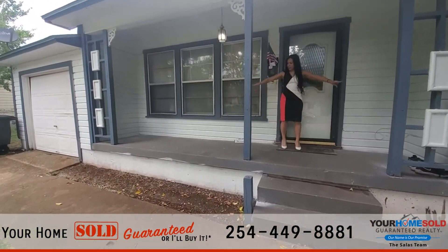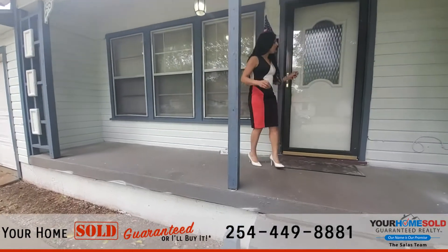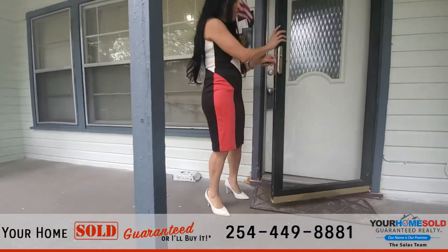You'll notice that right here you have this large porch. Really nice to be sitting out here enjoying the Texas afternoons.